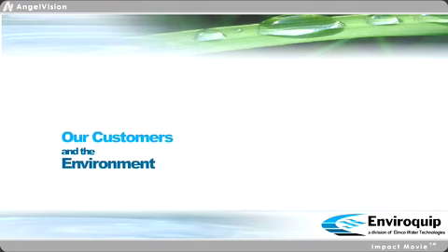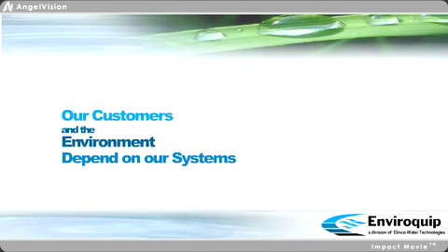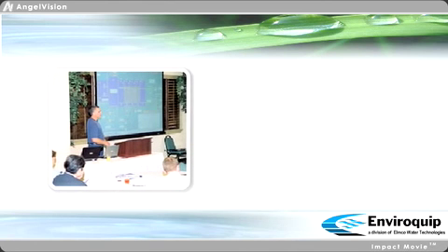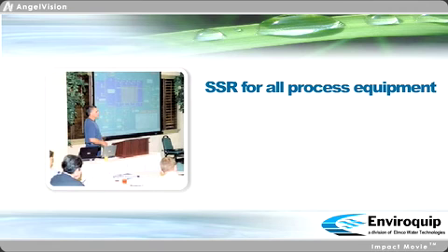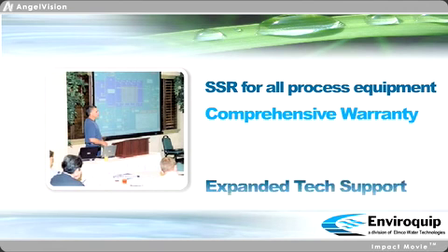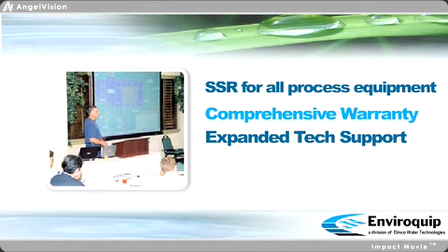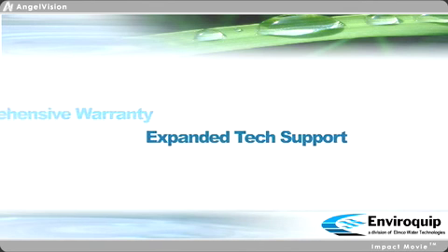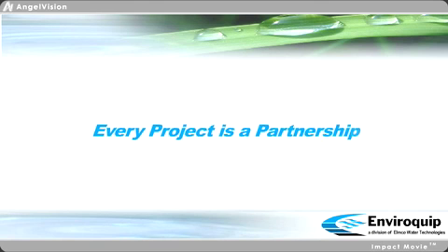As a division of IMCO Water Technologies, we understand that our customers and the environment depend on our systems for reliable treatment. That's exactly why we offer the Enviroquip MBR with single-source responsibility for all process equipment, comprehensive warranty coverage, and expanded technical support packages that can be tailored to meet the needs of each application. It's also why we treat every project as a partnership.